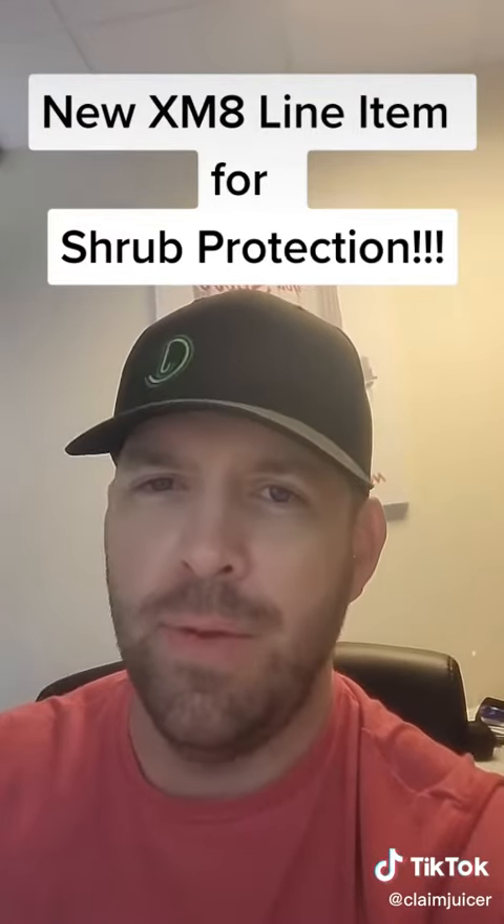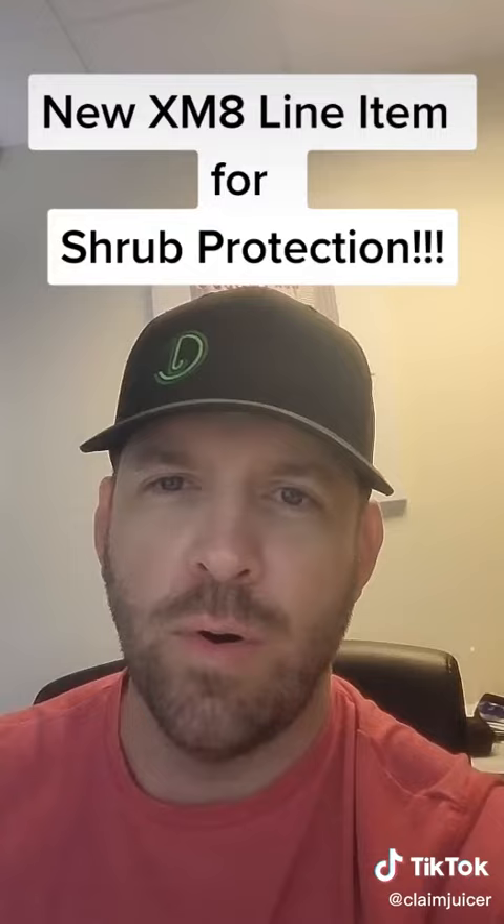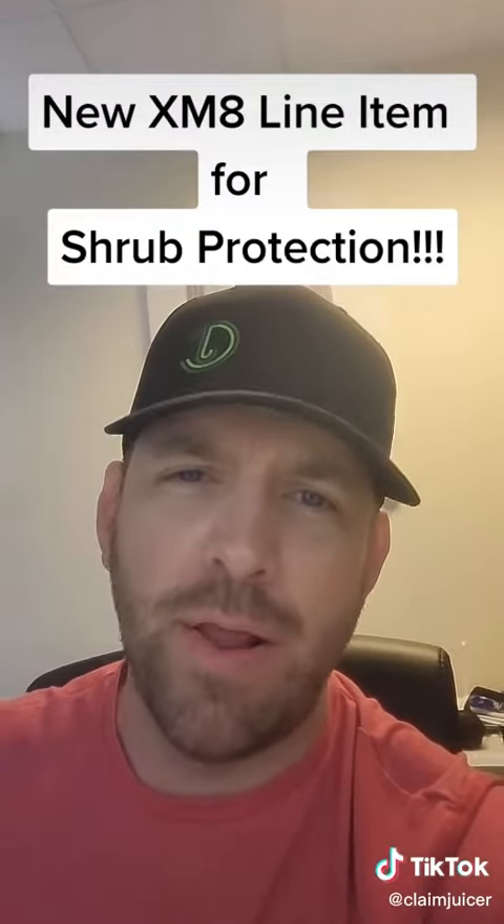Create your own supplement in your own software or in your own format. It's better than Xactimate or Symbility.